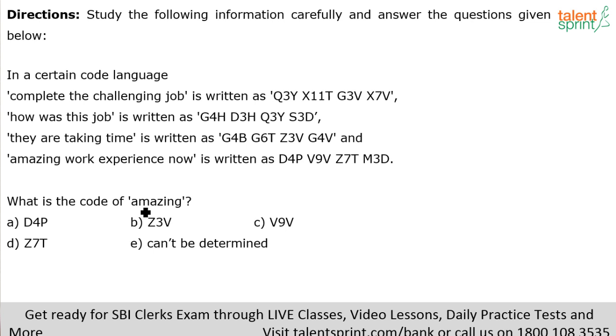What is the code for 'amazing'? Amazing has seven letters — 1-2-3-4-5-6-7. Eliminate options A, B, and C based on the number of letters. 'Can't be determined' is not possible since the answer can be determined. So option D — z7o — is the answer. You can mark option D directly and very easily.